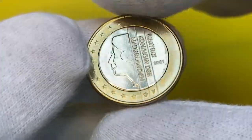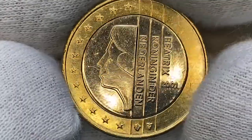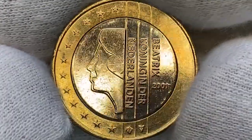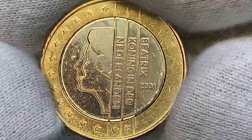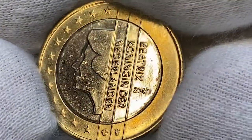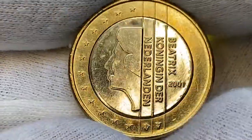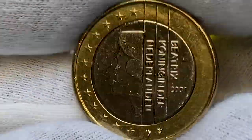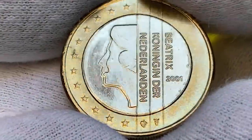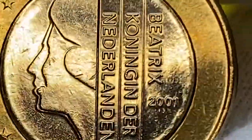Weight is 7.5 grams, diameter 23.25 millimeters. The obverse highlights an uncluttered portrait of Queen Beatrix with a slight post-modern touch, accompanied on the right side with vertically written inscription 'Beatrix Queen of the Netherlands.' As you can see, surfaces display very vibrant mint reflectivity.